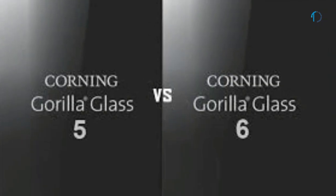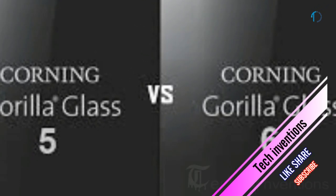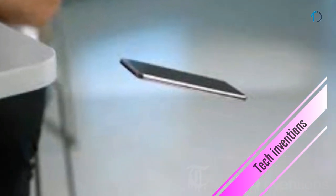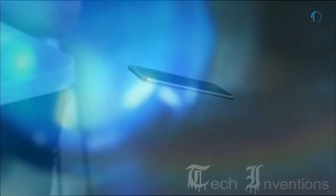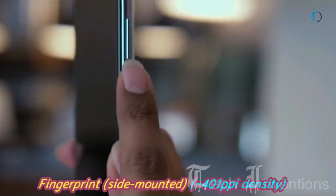Gorilla Glass 6 is equal to Gorilla Glass 5 in scratch resistance but is designed to survive multi-drops from even greater heights. It can survive on average 15 drops on a rough surface from a height of 1 meter and is up to 2x better than Gorilla Glass 5. It has a side-mounted fingerprint sensor with an image density of 401 ppi.